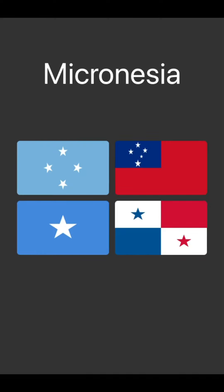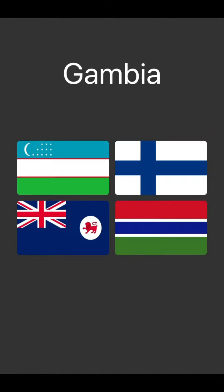Micronesia. I know obviously the bottom left is Somalia and the bottom right is Panama. Micronesia seems like it would be blue with a background, so I'll go with this. Oh, I was right.